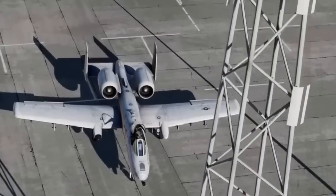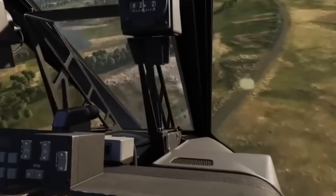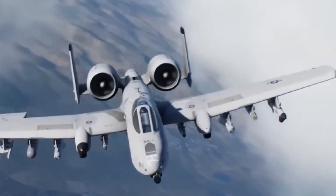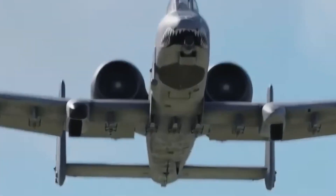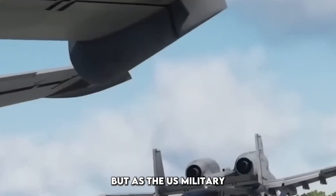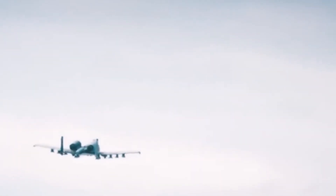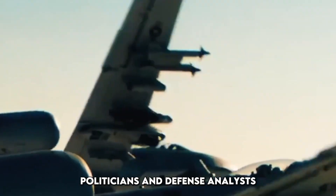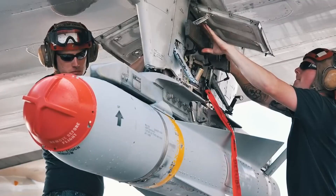The A-10 Thunderbolt II, affectionately known as the Warthog, has always defied expectations. Designed in the 1970s for close air support, it was built around a massive 30-millimeter GAU-8A Avenger rotary cannon — the largest and most powerful gun ever put on an aircraft. For decades, it protected ground troops, destroyed tanks, and soaked up damage like no other jet. But as the U.S. military focused more on fifth-generation fighters like the F-22 and F-35, the A-10 seemed destined for the boneyard. Politicians and defense analysts repeatedly pushed for its retirement, calling it outdated and vulnerable in modern warfare. Yet every time they tried, frontline soldiers and combat commanders fought to keep it flying.